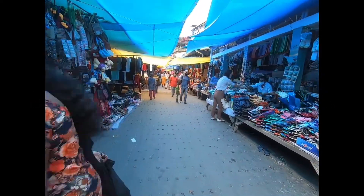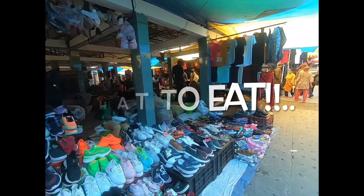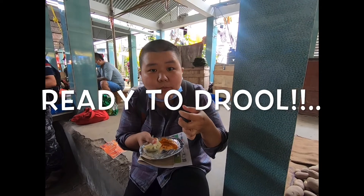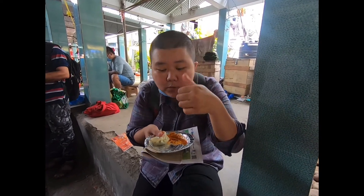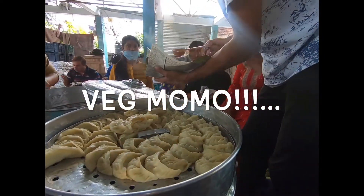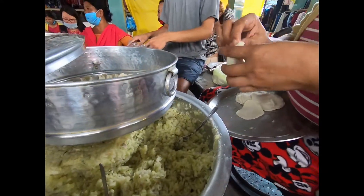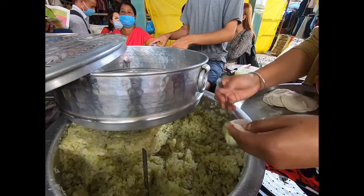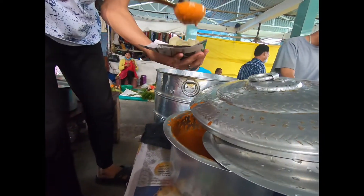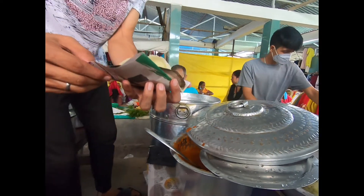Welcome to Kalimpong, guys — a small town, definitely, but a big place for foodies. I'll be taking you on an epic food journey in the Kalimpong Haat Bazaar, or the Farmer's Market. The best way to start is with these steamy hot momos. Kalimpong Farmer's Market functions on Wednesday and Saturday, and this is the best place to find the most delicious street food in town.